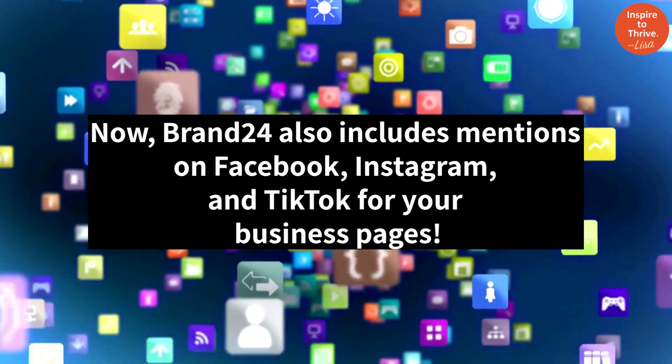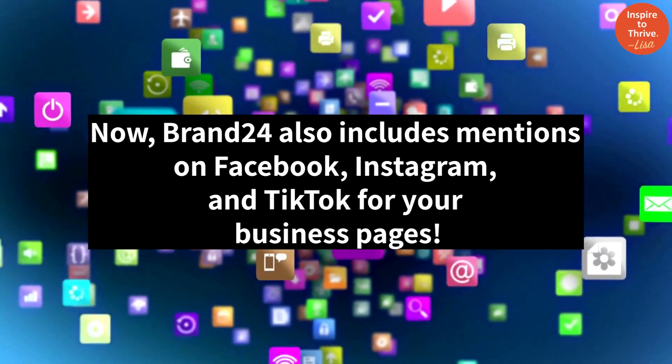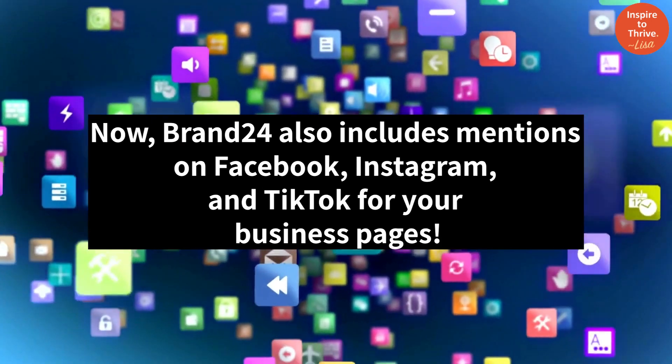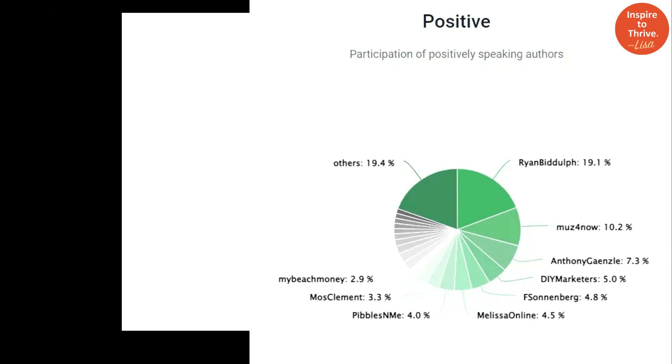Brand24 also includes mentions on Facebook, Instagram, and TikTok for your business pages. In addition to mentions, they also give each mention an influencer score and a brand sentiment score.